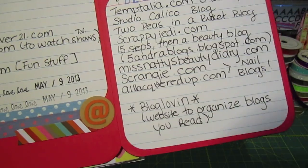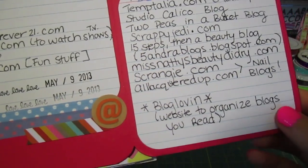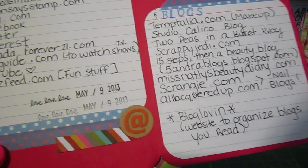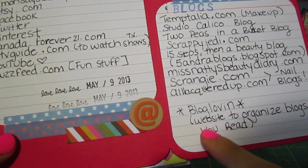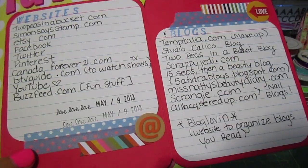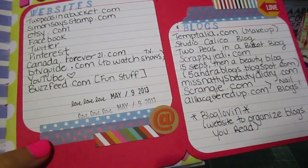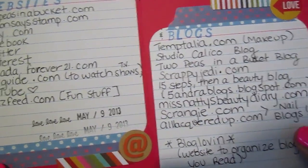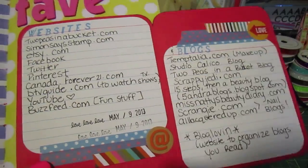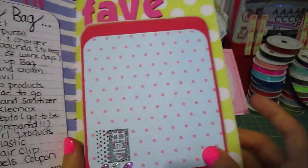Bloglovin — which sounds like McLovin from Superbad — is a website and an app for iPhone, maybe Android too. You can put all the blogs you follow in one place and when new posts come up you can see them on that one site. It's a great way to read all your blogs in one spot. If you'd be interested, maybe I'll do a video on my favorite scrappy blogs and websites.